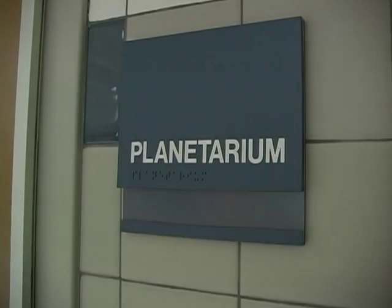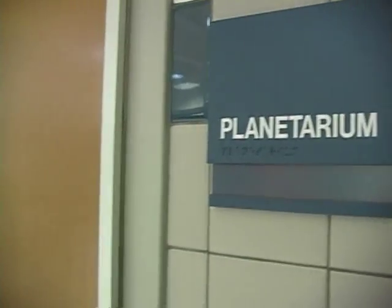In 1967, Nimitz High School was the first Texas public school to have its own planetarium.